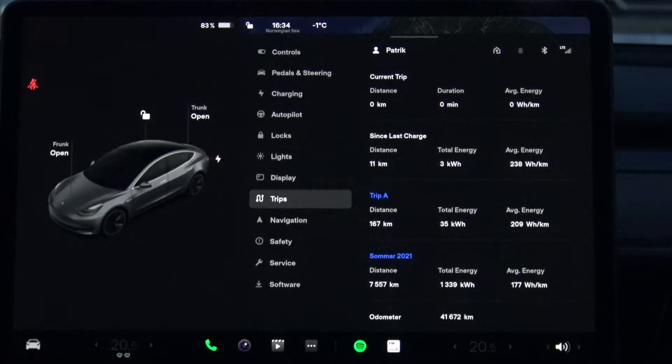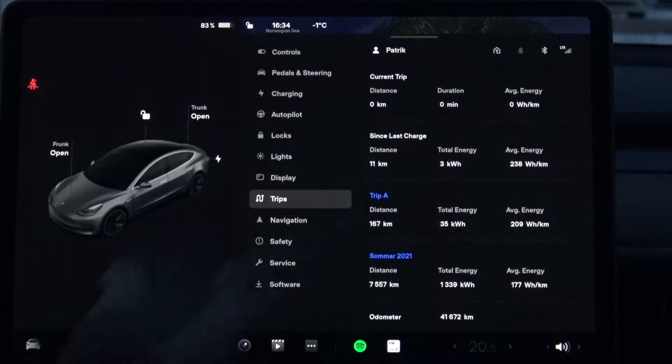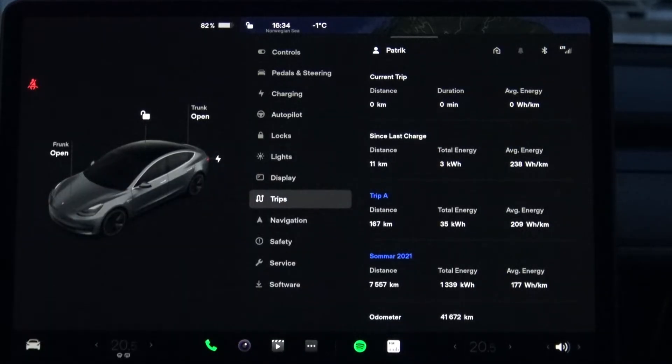One new thing is the trip page, where you measure the distance you have been driving. Before, it was located elsewhere and you had to push and go forward to find those measurement indicators. Now they are here, and you have the current trip since last charge, plus two measurements you can use for your own preferences.